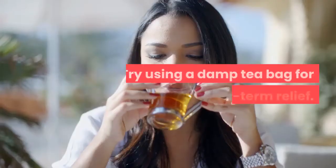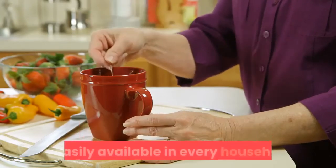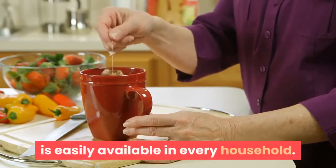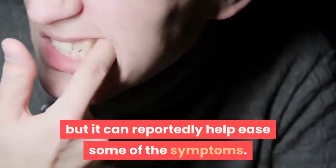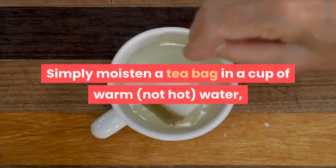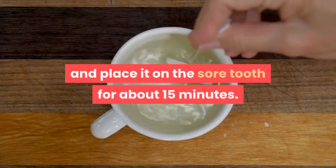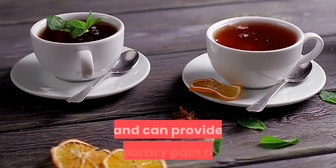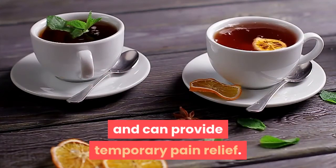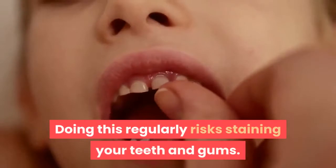5. Try using a damp tea bag for short-term relief. Place a damp tea bag over the affected tooth. A damp tea bag is a very simple remedy which is easily available in every household. This will not treat the infection or the cause of your toothache, but it can reportedly help ease some of the symptoms. Simply moisten a tea bag in a cup of warm, not hot, water, squeeze out the excess water and place it on the sore tooth for about 15 minutes. The tea bag contains tannins which have strong astringent properties and can provide temporary pain relief. Eucalyptus or peppermint tea could be especially effective. Note that doing this regularly risks staining your teeth and gums.